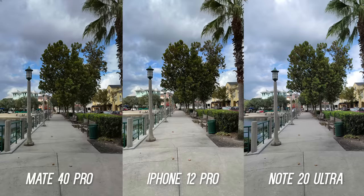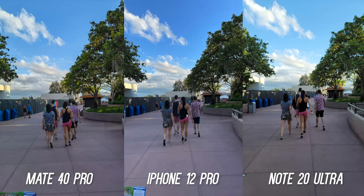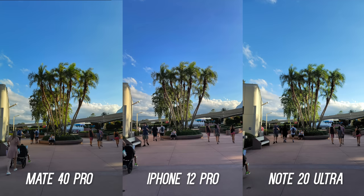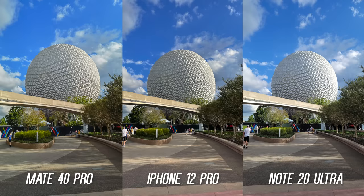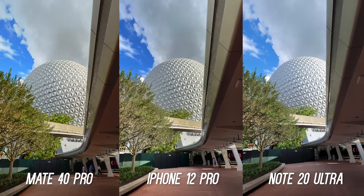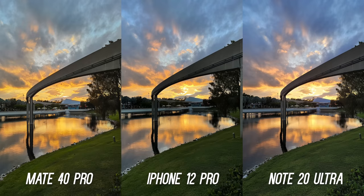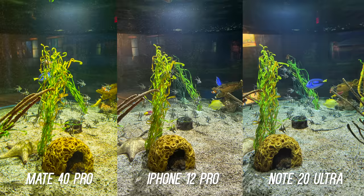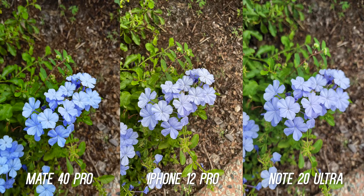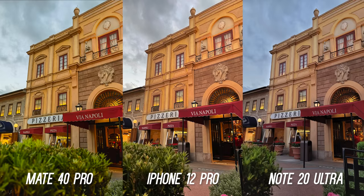Sometimes the iPhone comes out with the brightest overall scene, and sometimes the Note 20 Ultra has the best representation. Even the way the three cameras render sky color is different every shot — here the Huawei looks like the more accurate color, and here all three just look totally different. I feel like the iPhone 12 Pro has the more consistent colors without drastic changes, but this one's going to be a preference thing. Personally, I would like Huawei to dial the saturation back, because in some shots it's just too high, but in others the contrast and extra color really works and is ready to share immediately to social media. So I guess it's a double-edged sword.